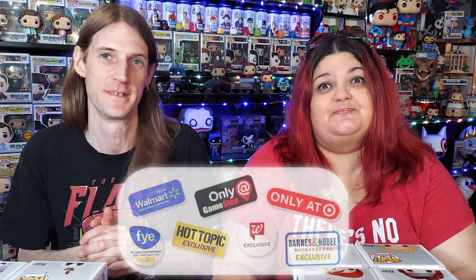Hi guys, I'm Jason. And I'm Lonnie. You're watching another video right here on Phoenix Pop-tastic, and today we're doing something informative. We don't have a mystery box, we don't have a pop hunt, but we're going to explain to you what all the different Funko Pop stickers on all the boxes mean. So let the collecting begin.